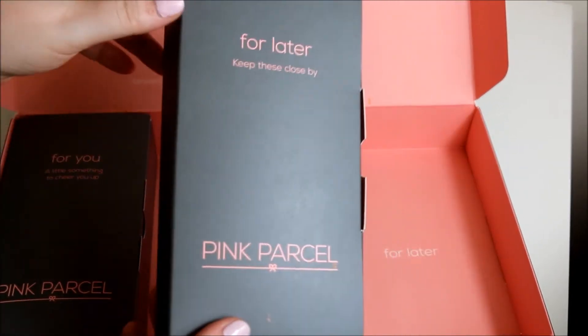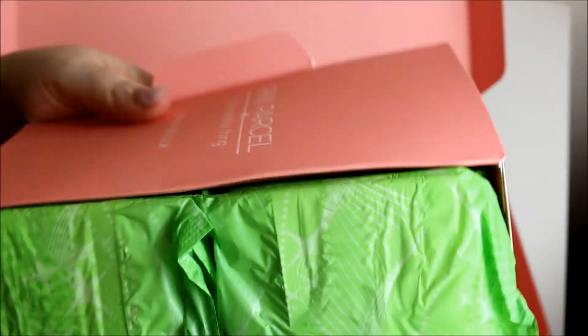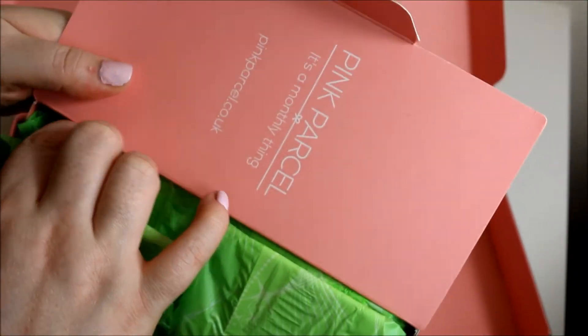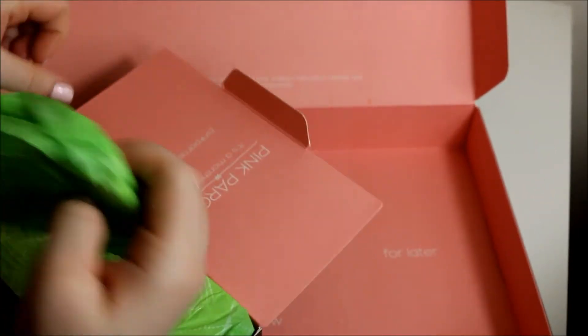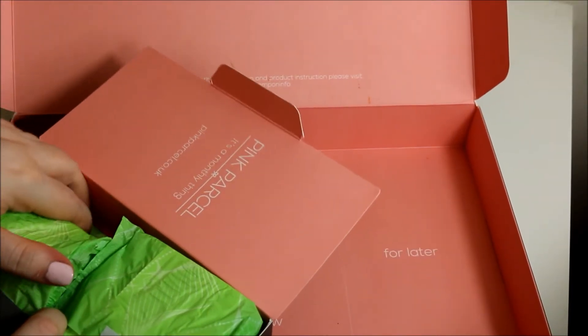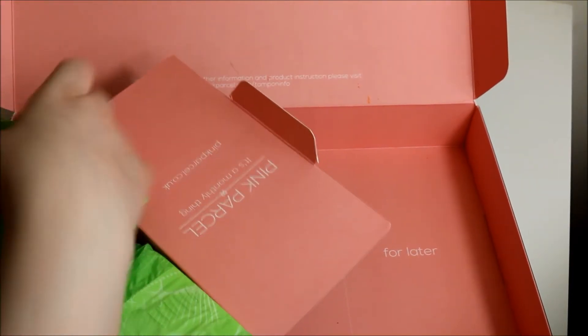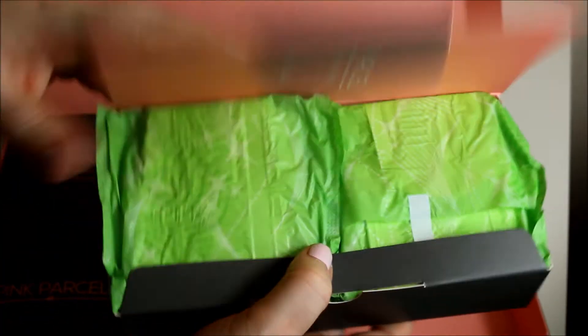Then there's the 'For Later' box which should be enough to last you the month - I don't know if it ever has lasted me enough. As you can see there's a lot of pads in here. So there are ten pads in there.